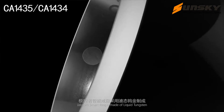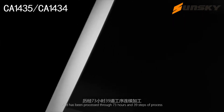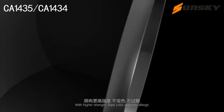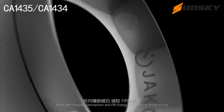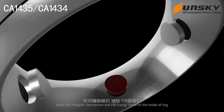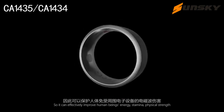JAKIM Smart Ring is made of liquid tungsten and has been processed through 73 hours and 39 steps of process, with higher strength, fixed color, and non-allergic properties. Inlaid with magnet, germanium and far energy stone on the inside of the ring.